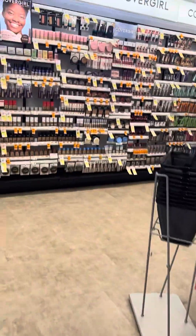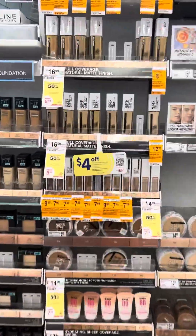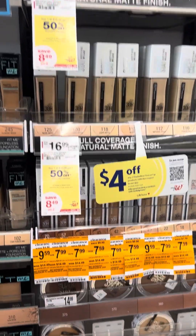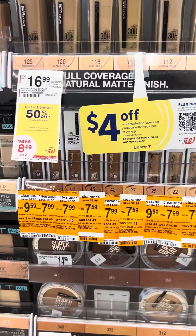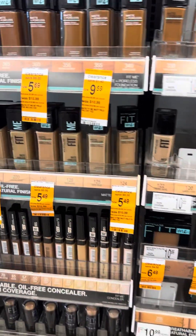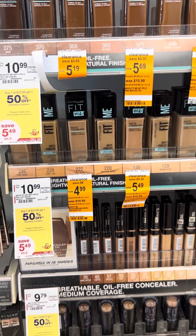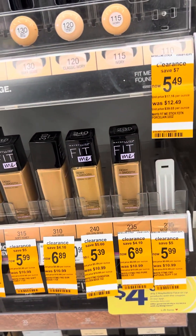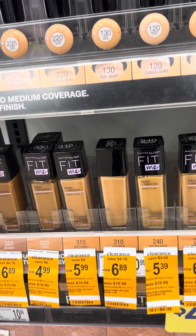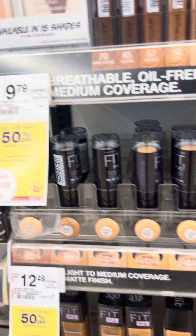So there's some good savings. Let's go over to the makeup aisle — there's a lot of clearance over here. There's some items for $7.99, Fit Me for $5.49 and $4.99. We have some $3.00 app coupons to make that even lower out of pocket.